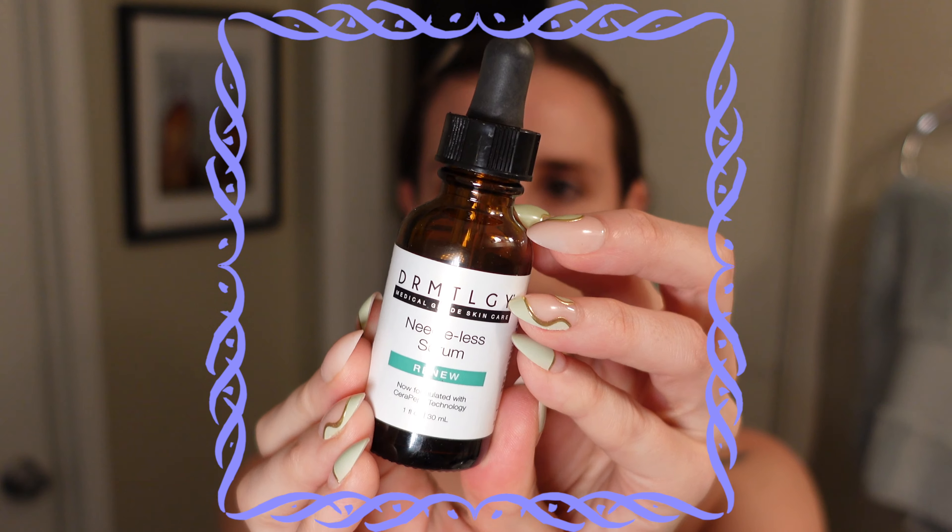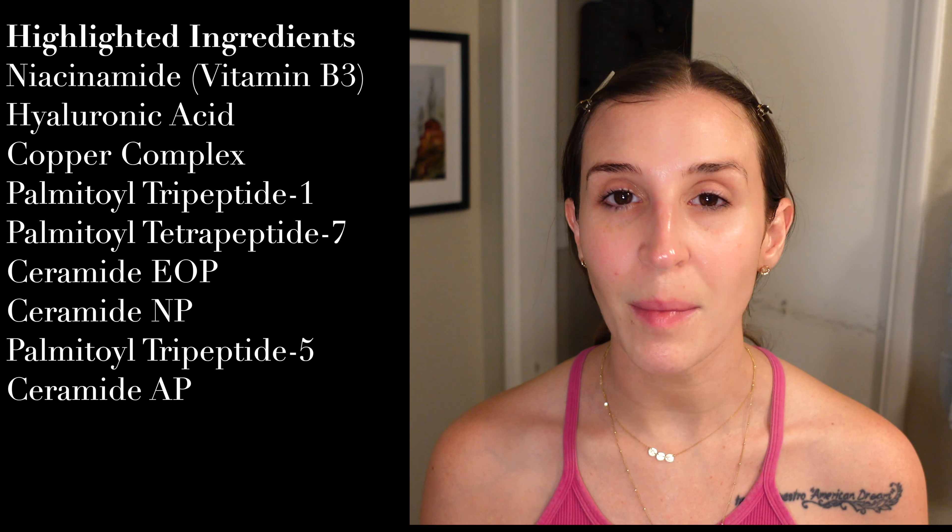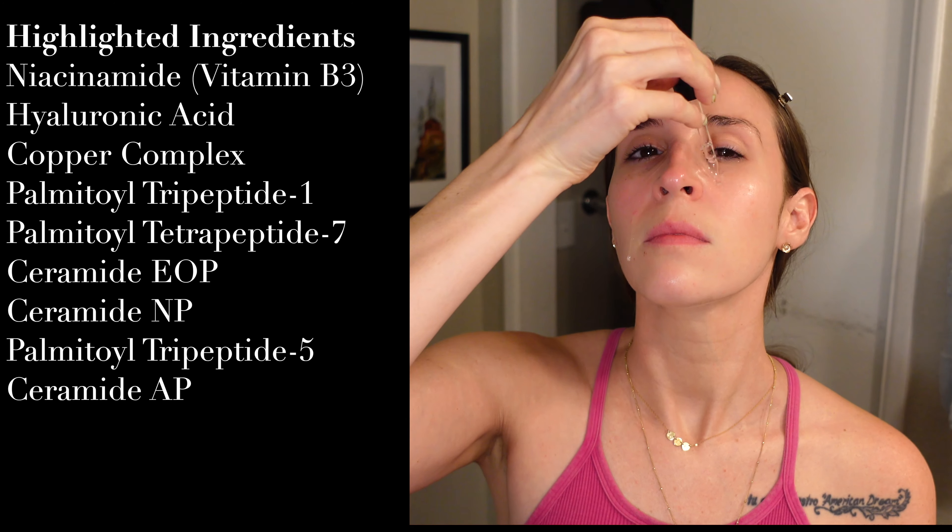I'm ready for my serums and I'm going in with my Dermatology Needless Serum. This is a one-and-done serum — it has everything that you could want. It has so many beneficial ingredients for an anti-aging regimen, including niacinamide as well as several peptides. I do about a half a dropper worth. This is a very thin serum and it works effortlessly into the skin. I make sure to get pretty close to my lips, because the lip area is one of the first areas where we see visible signs of aging. I'm also not afraid to get this serum really close to my eyes — I want those peptides and niacinamide around my eye area as well.